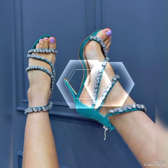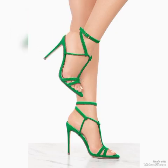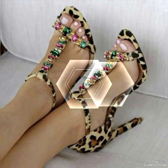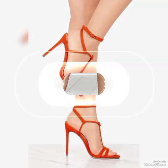Friends, I suggest you watch this video till the end for more designs and more ideas. Dear friends, update your wardrobe with these glamorous beautiful high heel sandals. When you wear these stylish sandals you can look more beautiful and more confident.